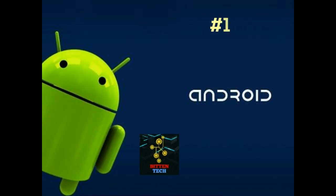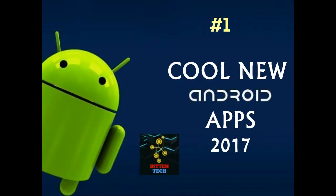Hello everybody, this is Ansh from Bitintech and in this video I'm going to discuss some of the new cool Android apps to personalize your smartphone and make it look better. These apps are much of a toolbox for your phone and you might find them interesting for their use. So without any further ado, let's get started.